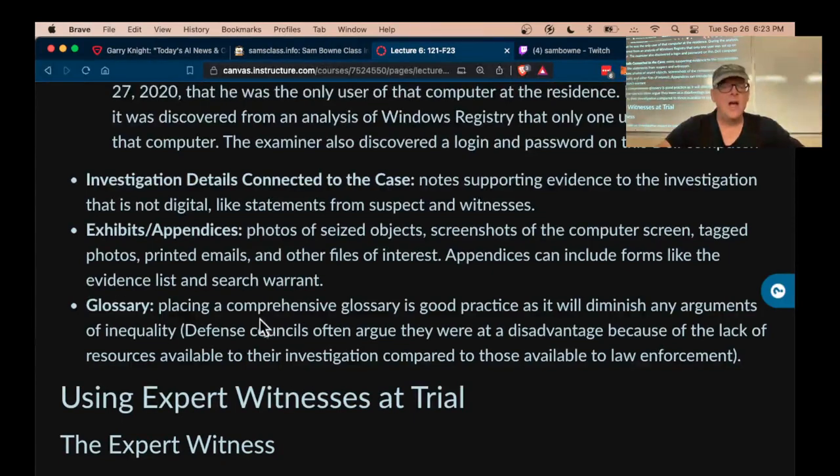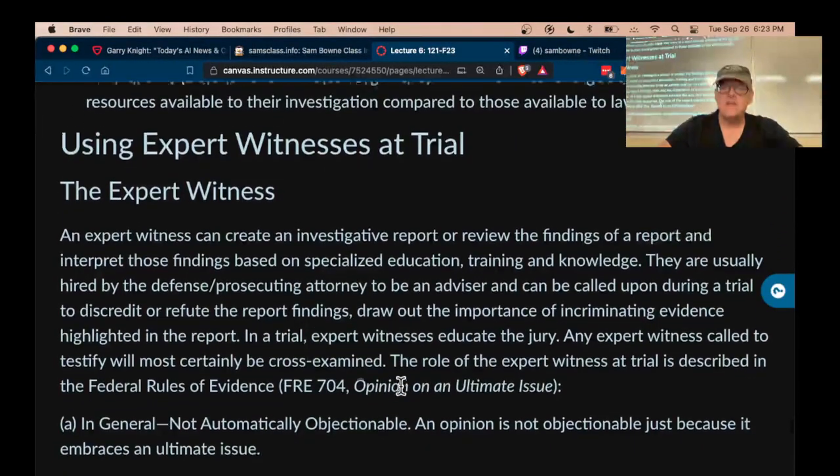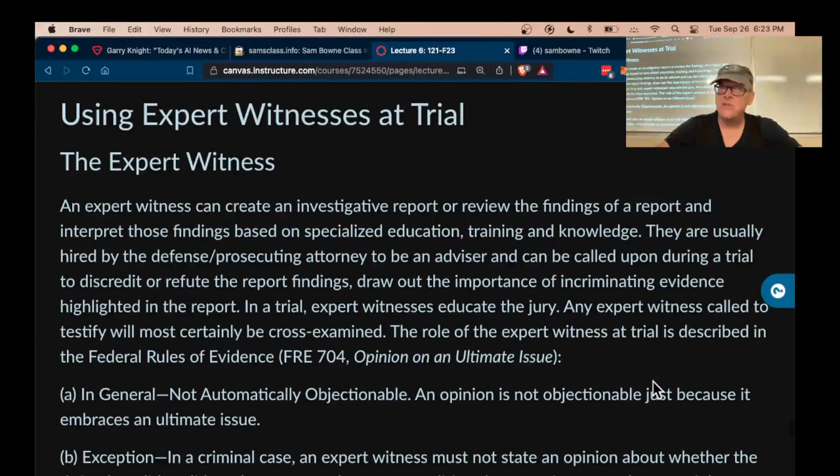It's a good idea to have a glossary where you explain the terms in your report — that can help people follow it. The expert witness has opinions which count as evidence to the extent which the expert has proven their expertise.